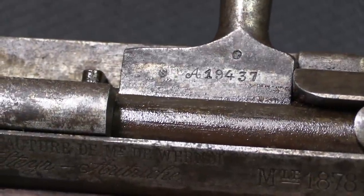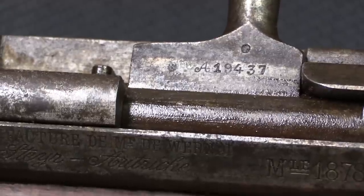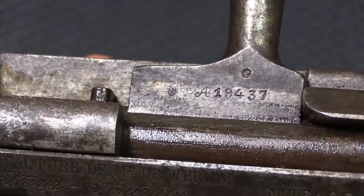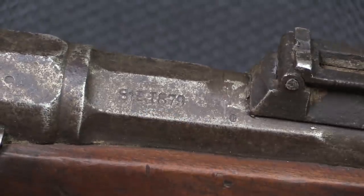The bolt actually matches, which seems surprising, but actually maybe it's not that surprising, because there weren't that many of these guns around — it's not like there were a whole lot of them to be accidentally swapping parts with. And we have the production date there of 1879.